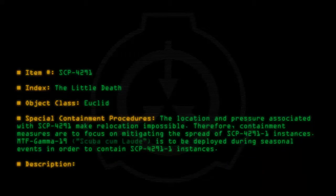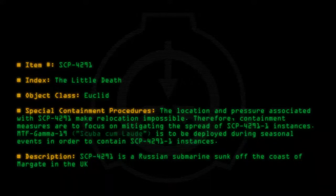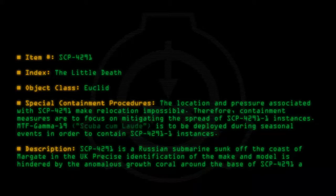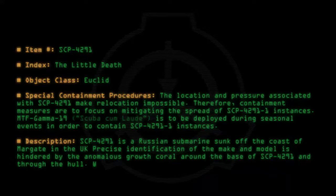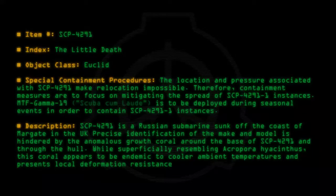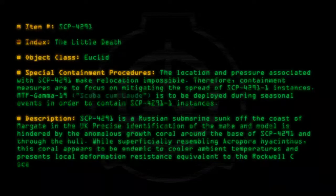Description: SCP-4291 is a Russian submarine sunk off the coast of Margate in the UK. Precise identification of the make and model is hindered by the anomalous growth of coral around the base of SCP-4291 and through the hull. While superficially resembling Acropora hyacinthus, this coral appears to be endemic to cooler ambient temperatures and presents local deformation resistance equivalent to the Rockwell Scale.